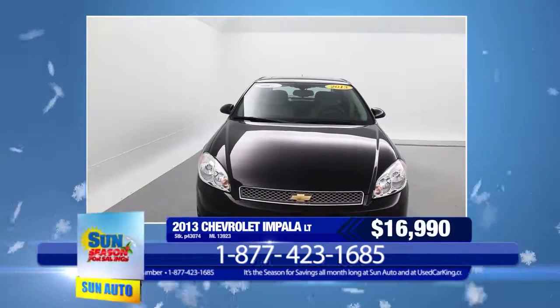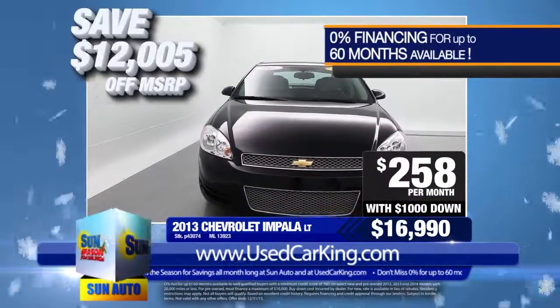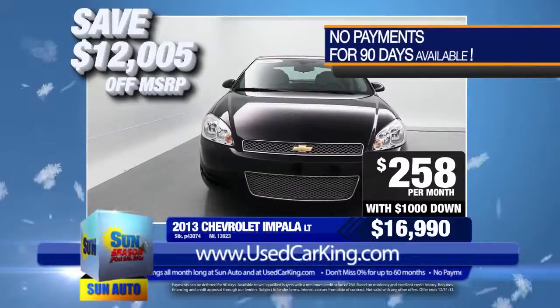Buy it today for only $16,990 or just $258 per month with $1,000 down. That's a savings of over $12,000 off of new.